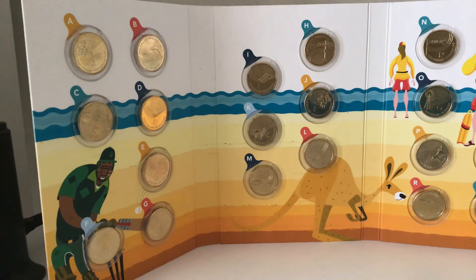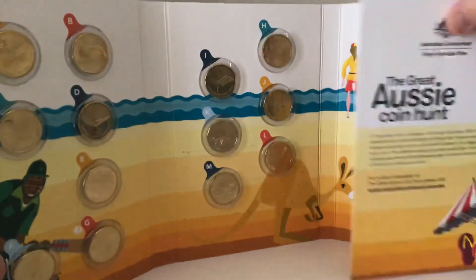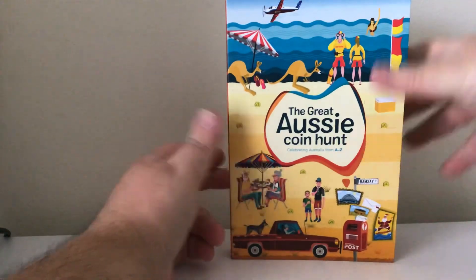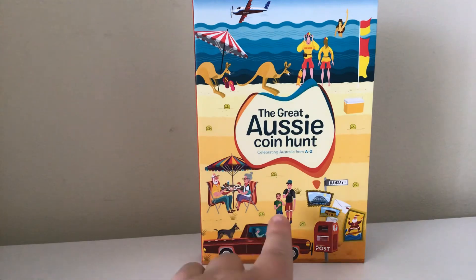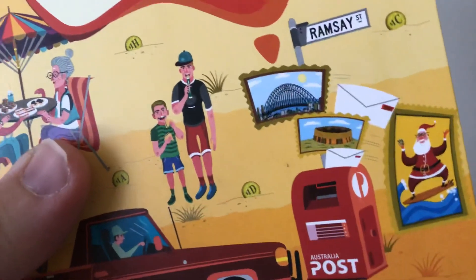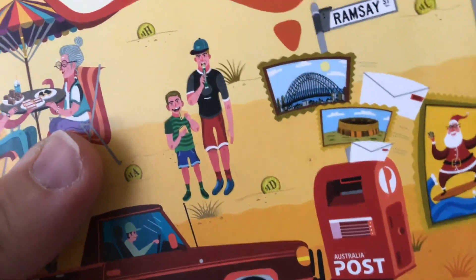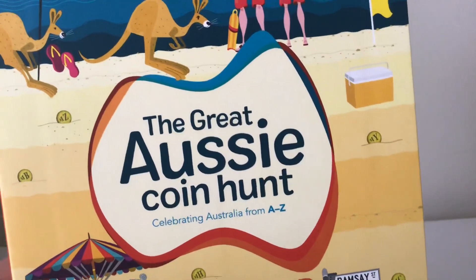I'll see you next video — like and share the video as much as you want. And here's a little thing: there's the ute, there's a dog, there are two people enjoying what looks to be a Zooper Dooper and a Vegemite sandwich. You can see the coins as well — I have the letters and such. This Great Aussie Coin Hunt is over.